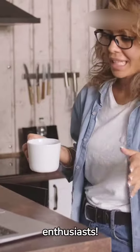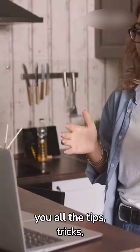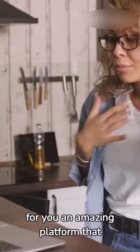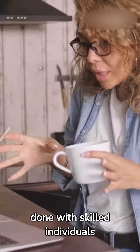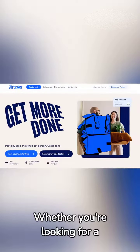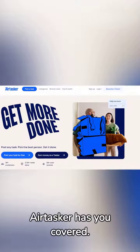Hey there, task enthusiasts. Welcome back to Simplified eBiz, the place where we bring you all the tips, tricks, and tools you need to make your life easier. Today, we've got something special for you — an amazing platform that connects people who need tasks done with skilled individuals ready to tackle anything. Introducing Airtasker, the go-to platform for all your outsourcing needs. Whether you're looking for a helping hand or eager to put your skills to use, Airtasker has you covered.